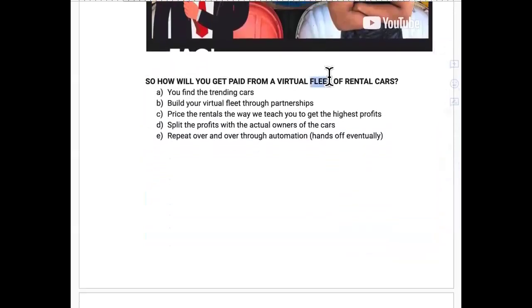So how will it work for you? I showed you how to find the trending cars, how to build your virtual fleet through partnerships, and how to price the rentals to get the highest profits — you're going to charge higher than everybody else on the platform for that specific vehicle because you'll create an irresistible offer adding value they can't get anywhere else. That's how you get off the shelf. They can't price shop you anymore. Then you split the profits with the people who actually own the vehicle, and repeat this through automation, completely hands-off.